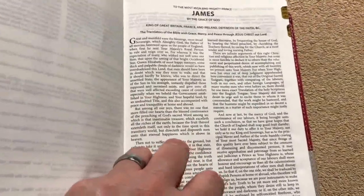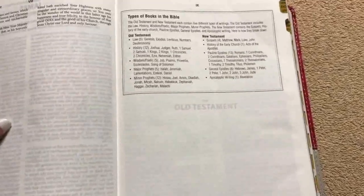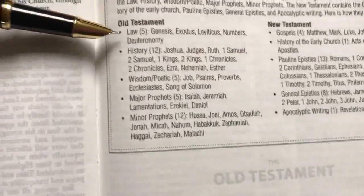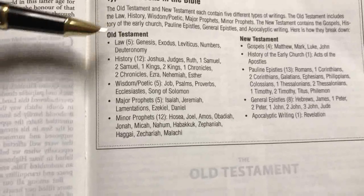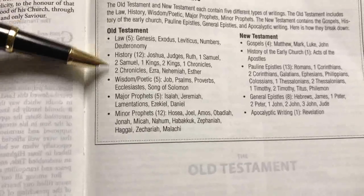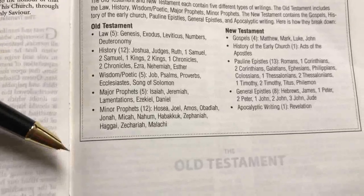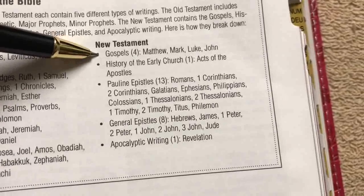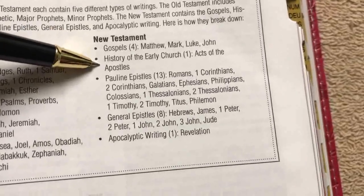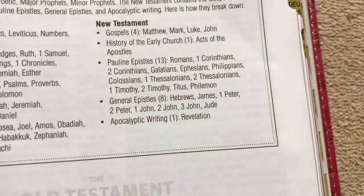We have the Epistle Dedicatory, which is always nice to have. Then there's a list of the types of books in the Bible. In the Old Testament: Law books, History books, Wisdom and Poetic books, and Major and Minor Prophets. In the New Testament: the four Gospels, History of the Early Church, the Pauline Epistles, General Epistles, and the Apocalyptic Writing. Then we get right into the Old Testament.